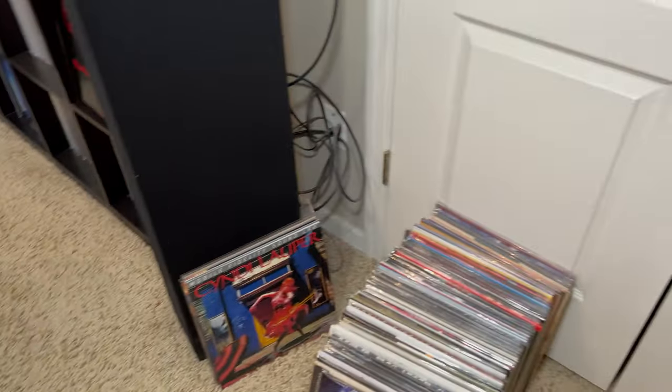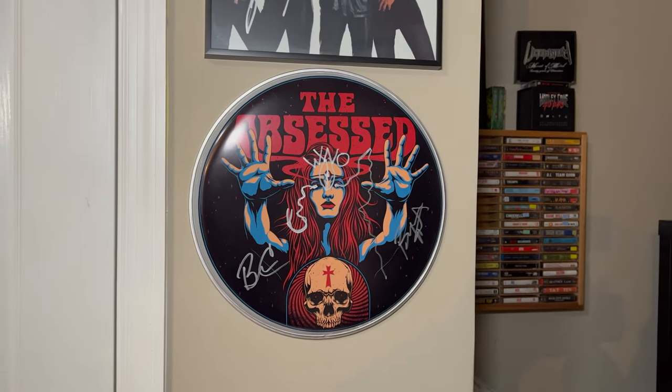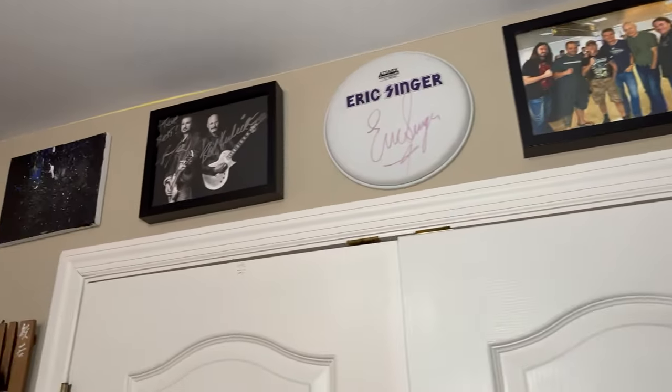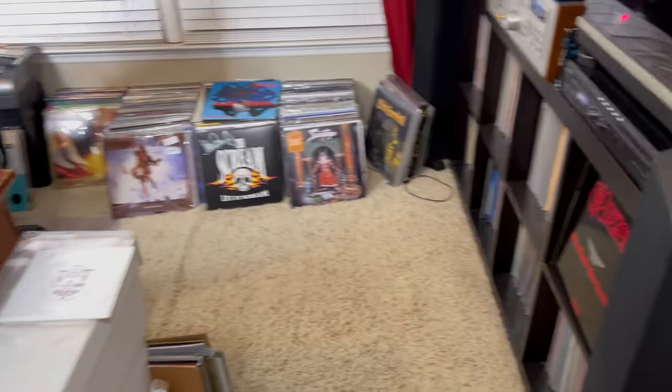Here's a new one I don't think I've shown before. I went to see The Obsessed and got a signed drum head — you got Wino right on the lady's face there. I think the rest of this has all been shown, so that's pretty much it. Hope everybody's good, take care, bye.